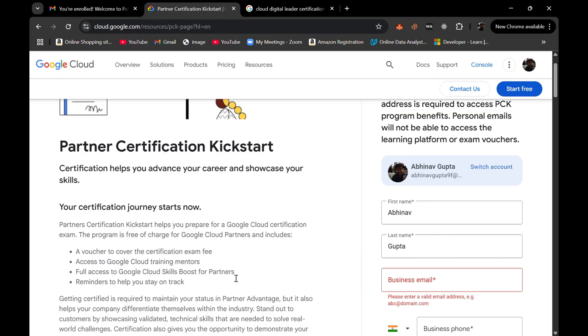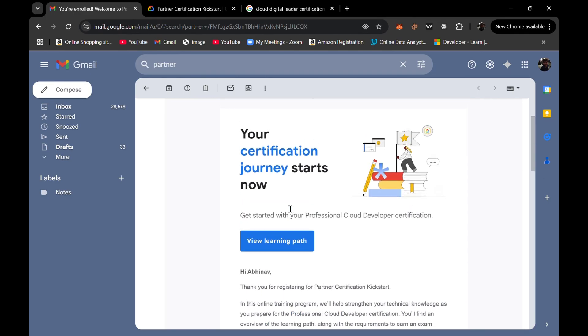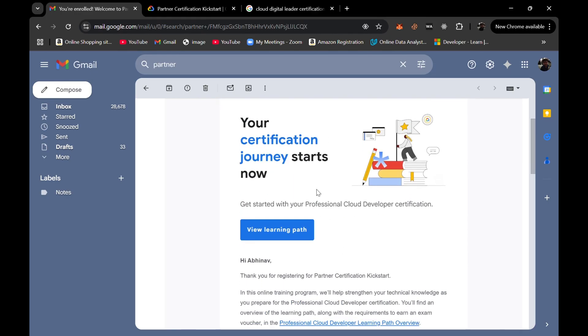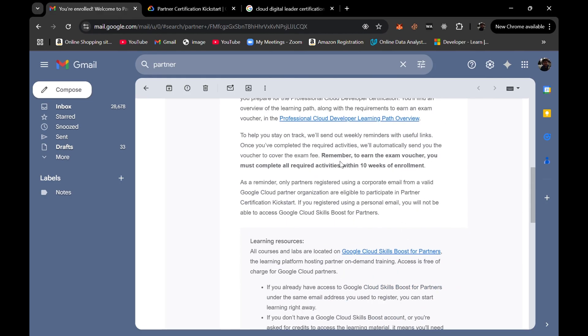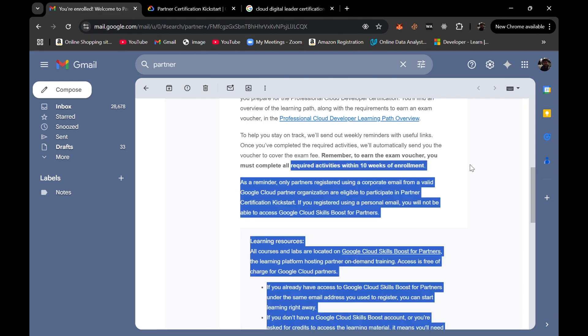Since I mentioned that I participated last year, let me show you the mail. After registration, when I was selected, I got this mail and I chose the Professional Cloud Developer certification. Unfortunately I wasn't able to qualify that exam, but it was a nice experience. As you can see here, to earn the examination voucher you must complete all required activities within 10 weeks of enrollment.